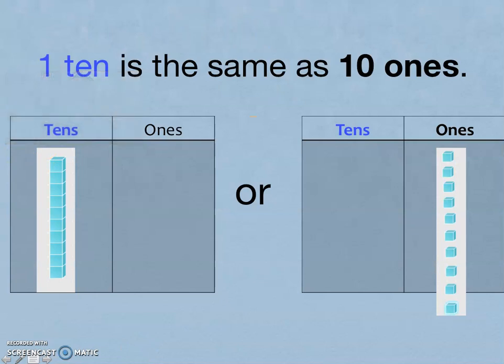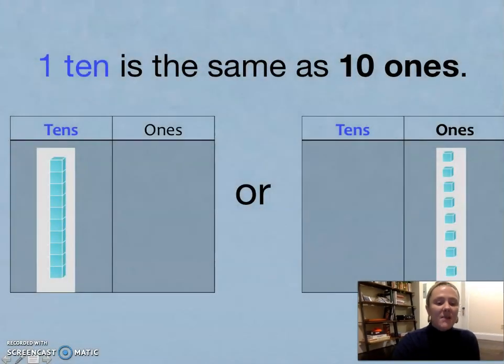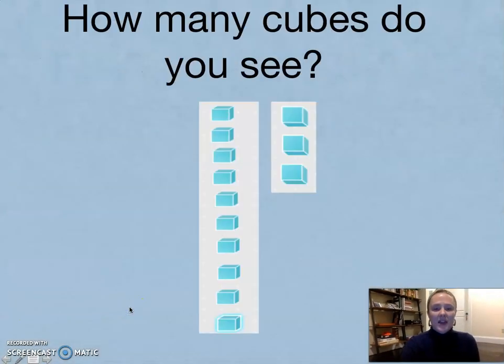This is another way to represent our thinking: one ten or ten ones — they are the same. Today, we're going to be really working on identifying the 'say ten way.' We're going to be talking about a number using tens and ones, or only using ones. Watch as I model how to do both strategies.